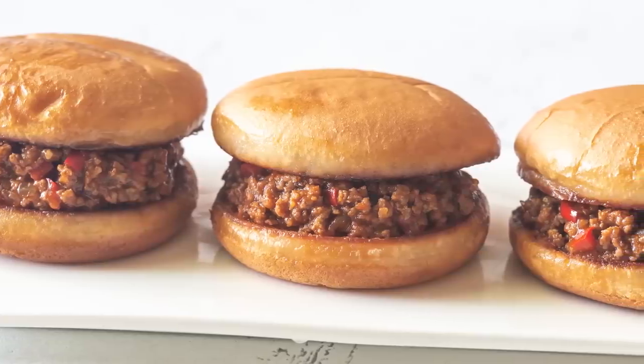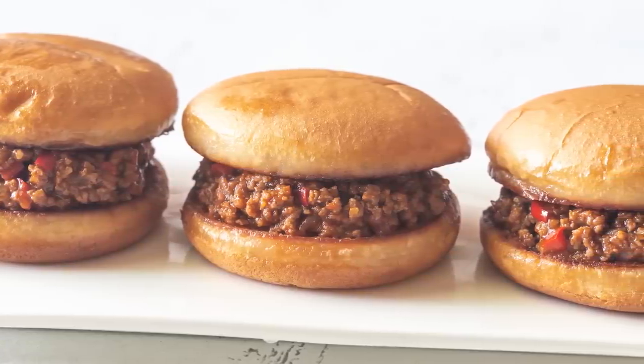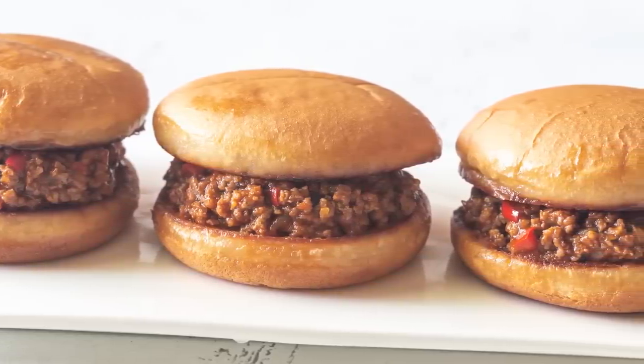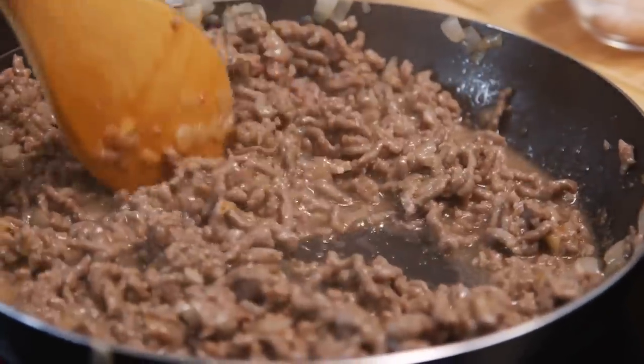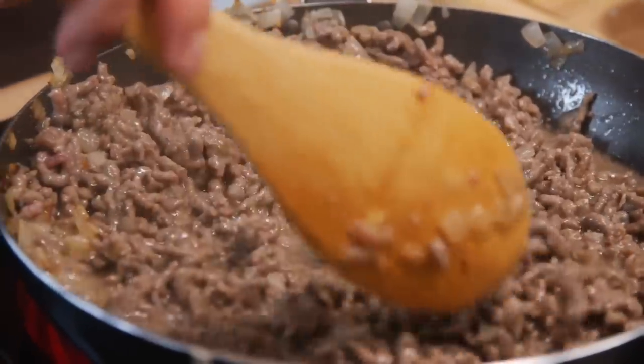To avoid these negative factors, if you have the time, we recommend going to a traditional grocery store to make your sloppy joe sauce from scratch. It will be fresher and healthier, and really isn't much more expensive.